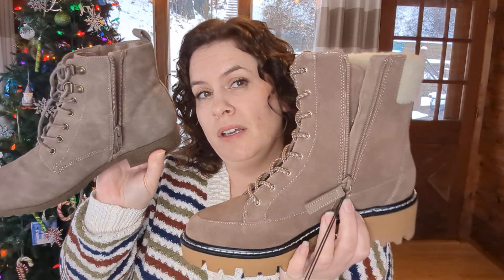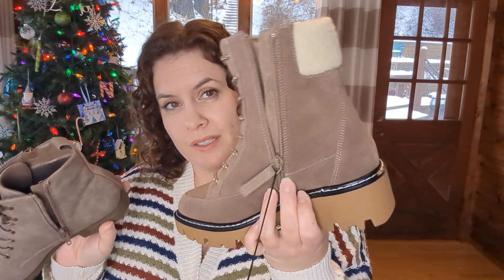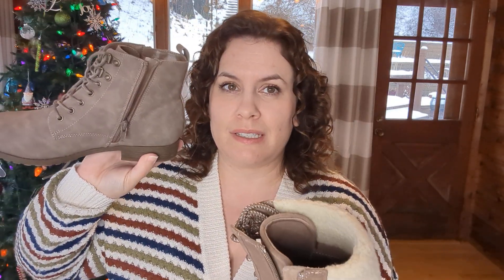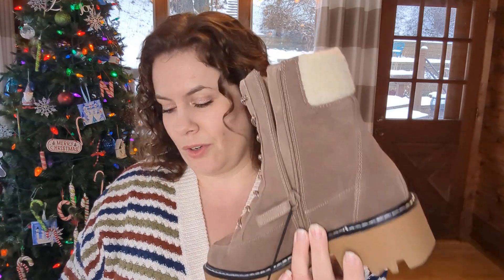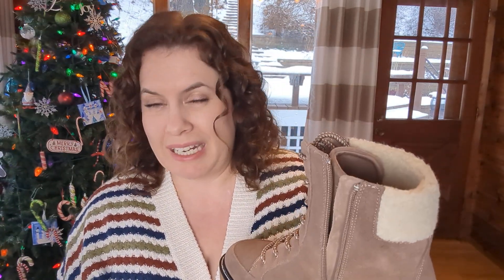Here is the booty that I already own and here is the one that they sent me. Very similar color, very similar shape — both lace-up with zip sides. One has the faux shearling and one does not. One is slightly taller and has a different colored sole with a little more stitching. A little too similar, I think, for me to spend $119 personally.